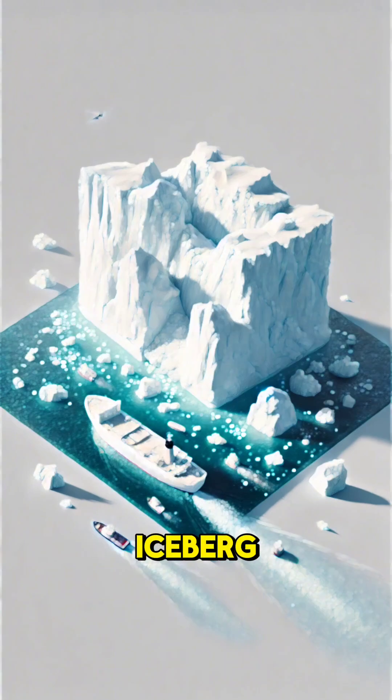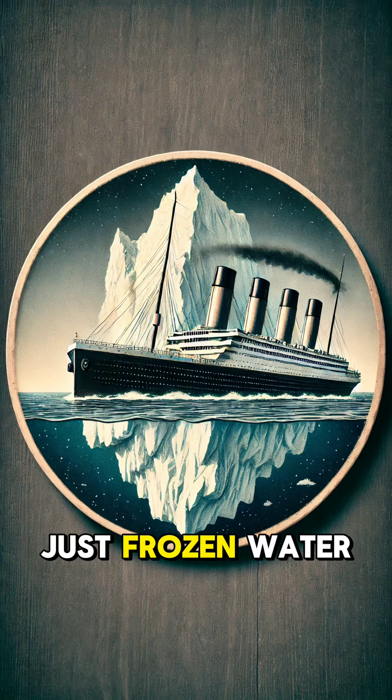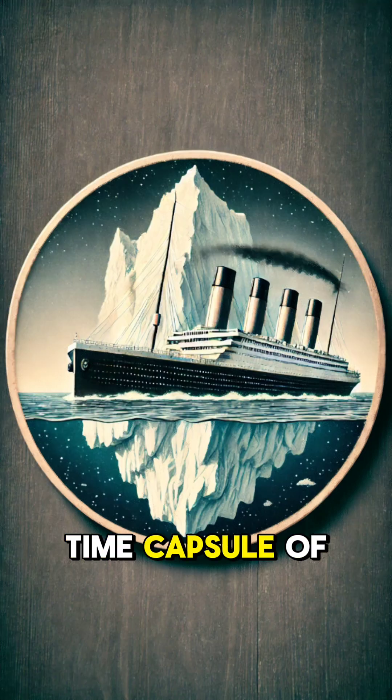So next time you see an iceberg, remember: it's not just frozen water. It's a floating time capsule of Earth's history.